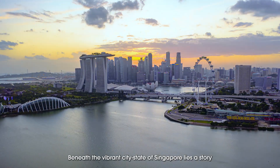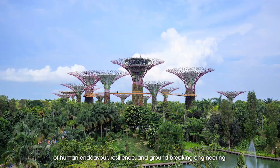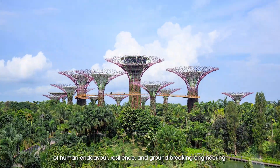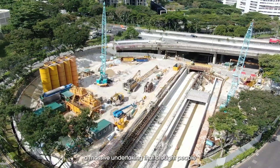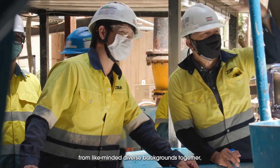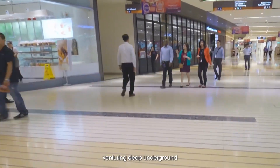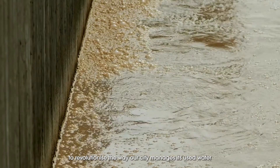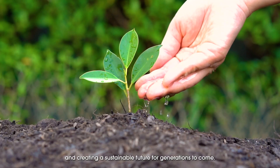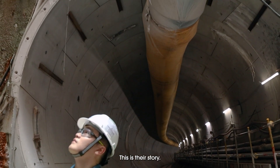Beneath the vibrant city-state of Singapore lies a story of human endeavor, resilience and groundbreaking engineering. The Deep Tunnel Sewerage System, or DTSS, a massive undertaking that brought people from like-minded, diverse backgrounds together, venturing deep underground to revolutionize the way our city manages its used water and creating a sustainable future for generations to come. This is their story.